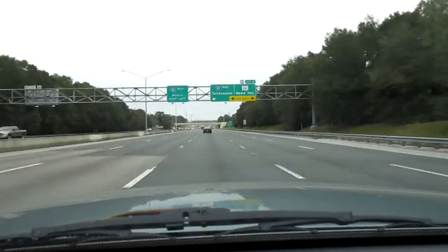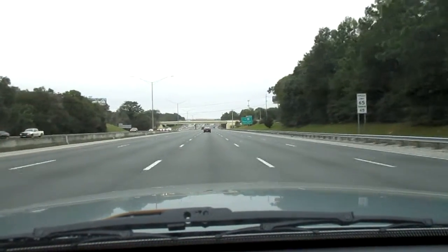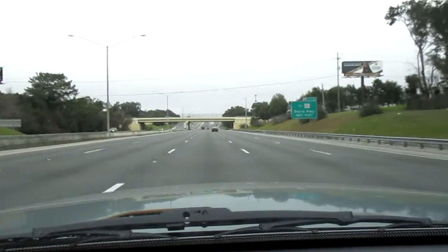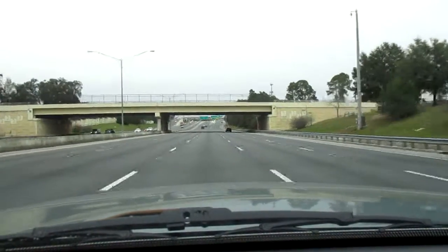I'm using cruise control to stabilize my speed at 65 miles per hour. Look what it looks like — it doesn't feel quite fast at all.